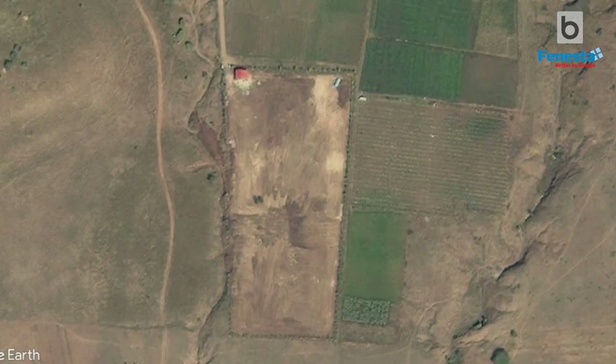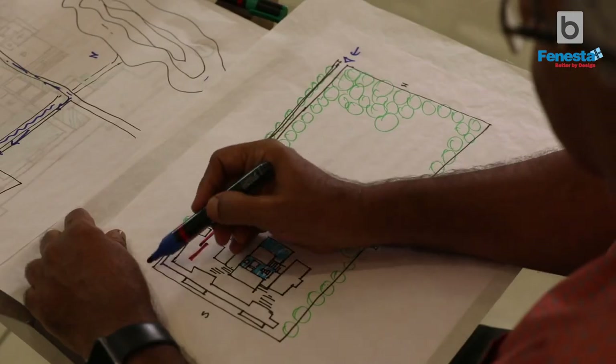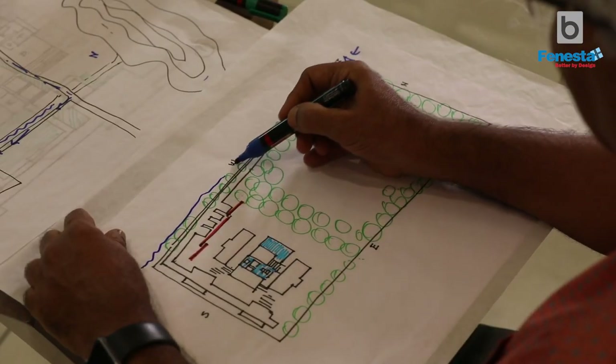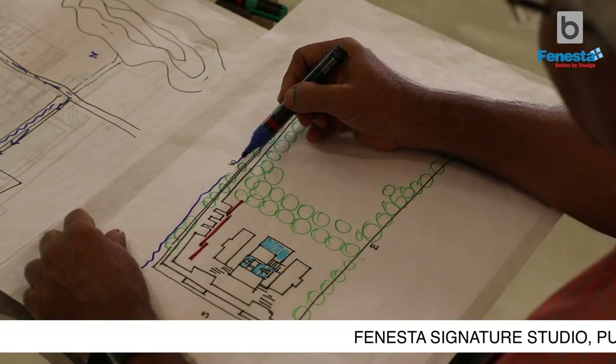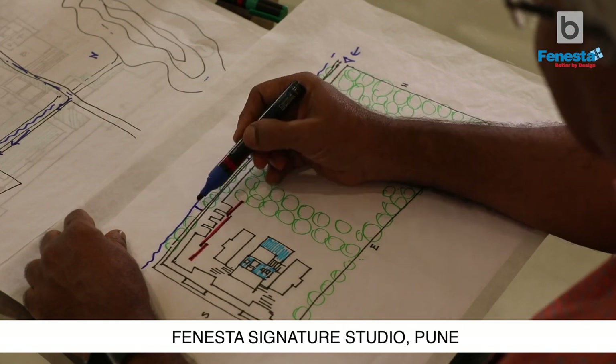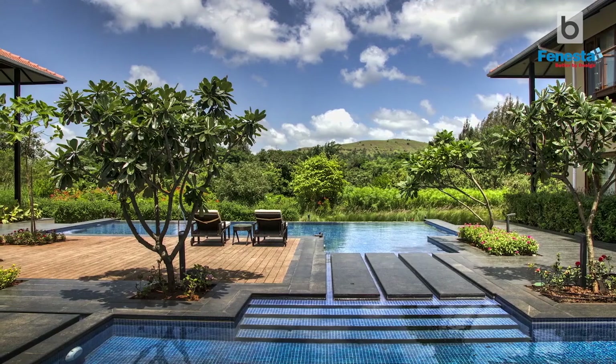This was an absolutely dry and barren area — not a single tree or bush. We took advantage of the seasonal stream by constructing small check dams, which created a better water level for us. Then we planted more than 1000 trees, which are now well grown. This is how the site was evolved.